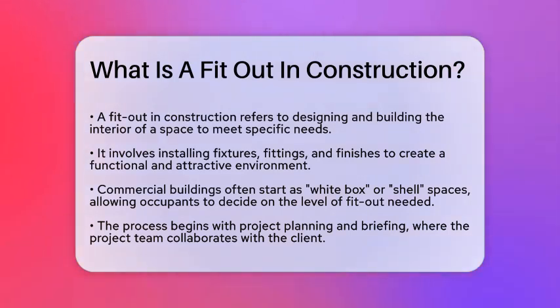A fit-out is the process of designing and building the interior of a building or space to meet specific needs and requirements. It involves installing all the necessary fixtures, fittings, and finishes to make the space functional and visually appealing.